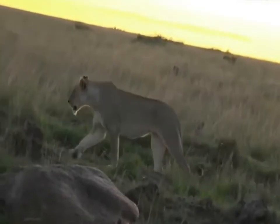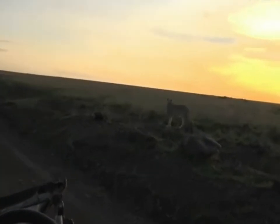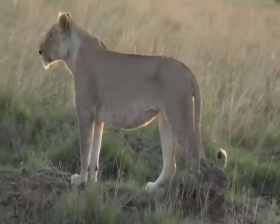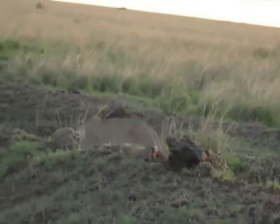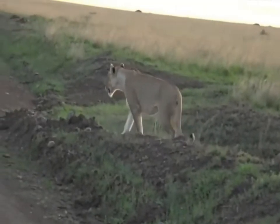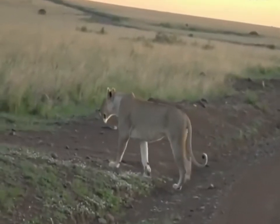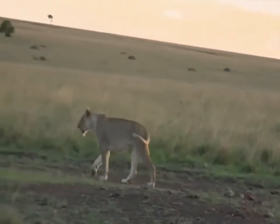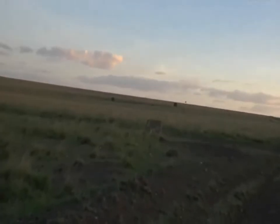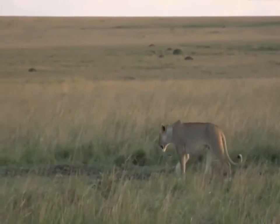I wonder why she didn't eat that egg — it obviously wasn't very good, because she definitely didn't eat it in the time that we spent with her. There she goes, golden. Out here in the Mara, it's not just every cloud that has a silver lining — the lions have them as well. Of course, evening no matter where you are, whether you are in South Africa or in the Masai Mara, is always gorgeous, and nothing looks more beautiful than a big cat in golden light.